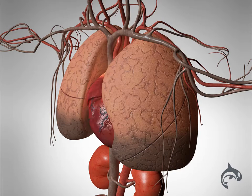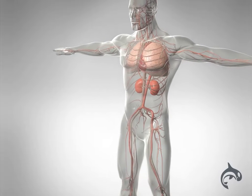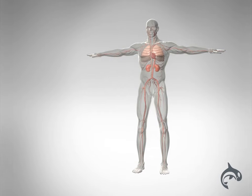Because the kidneys are getting too little blood, they don't make enough urine, so fluid builds up in the body. This can cause swelling of the tissues, most easily recognised in the lower legs and feet.